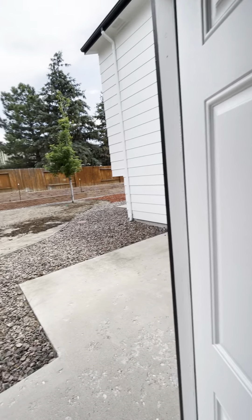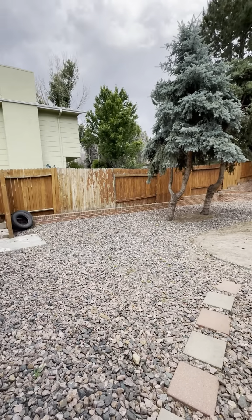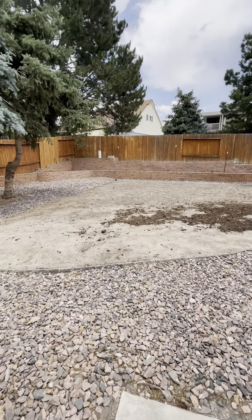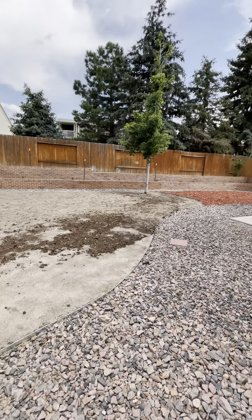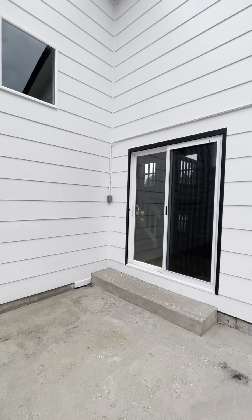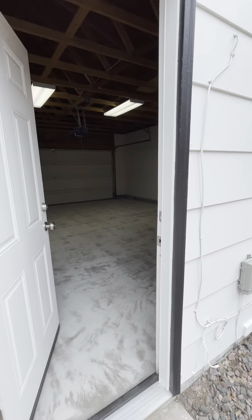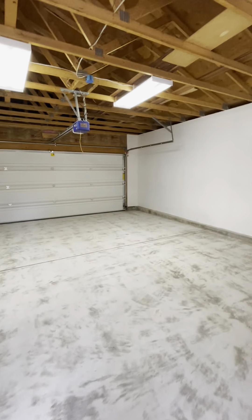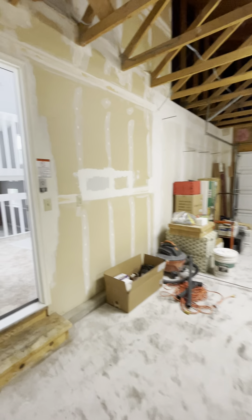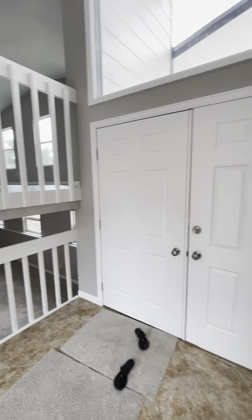Here's the backyard. Fencing all the way around — same thing, they took up the grass, got some mulch over there. Fenced all the way around, there's the door we just passed and then the door into the garage. Nice looking house so far.